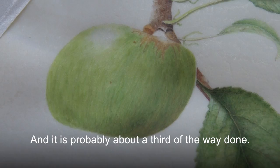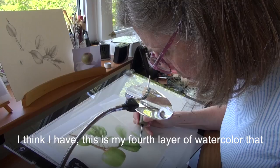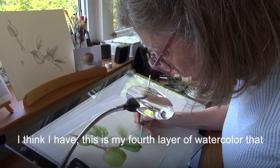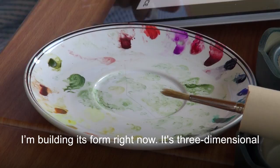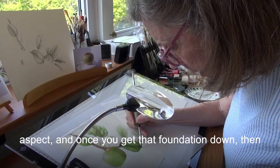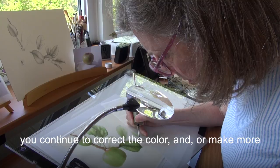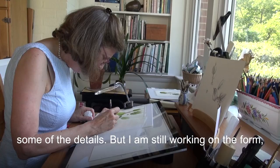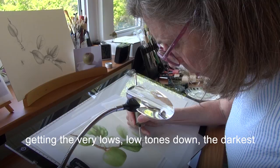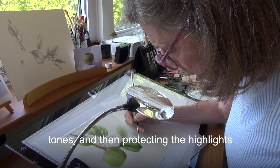It is probably about a third of the way done. This is my fourth layer of watercolor that I'm putting down, so I have quite a few more to do. I'm building its form right now, its three-dimensional aspect. Once you get that foundation down, you continue to correct the color and make more statements about the color and begin to work on some of the details. But I am still working on the form, getting the very low tones down, the darkest tones, and then protecting the highlights from a lot of paint.